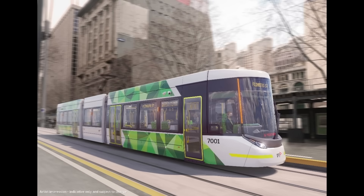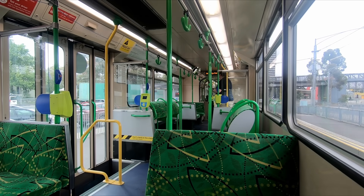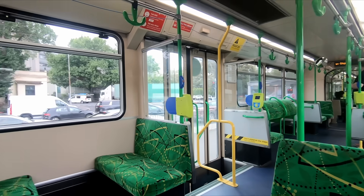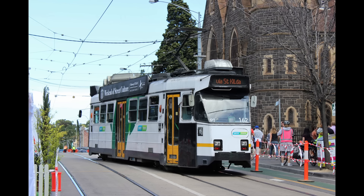The G-Class is the latest vehicle that will operate on Melbourne's tram network, the largest in the world. Announced last year, this medium-capacity three-carriage design is marketed as the next-generation tram. It will eventually replace the final three classes of non-heritage high-floor trams that still operate in Melbourne: the A-Class, B-Class and Z-Class.